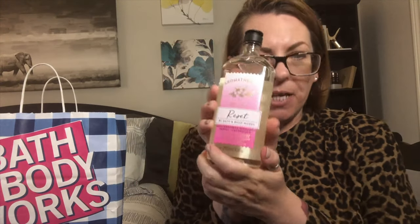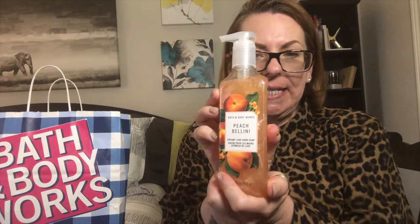Oh, champagne toast — I forgot I bought this. This is a great springtime scent. And this is the Mediterranean bergamot — I totally forgot I had this. It smells nice, it has like an herbal scent to it. I'm excited to have a bath with this; a reset is exactly what I need.